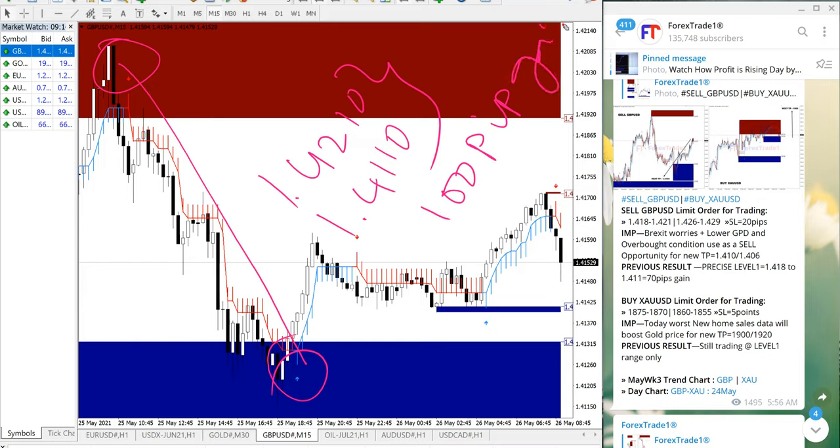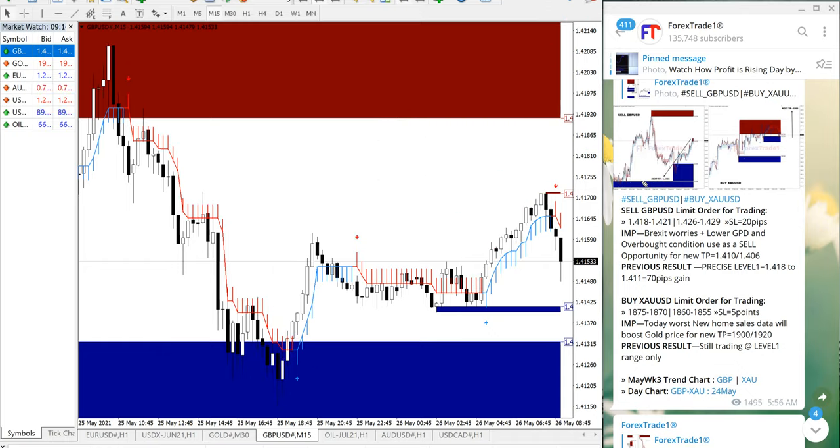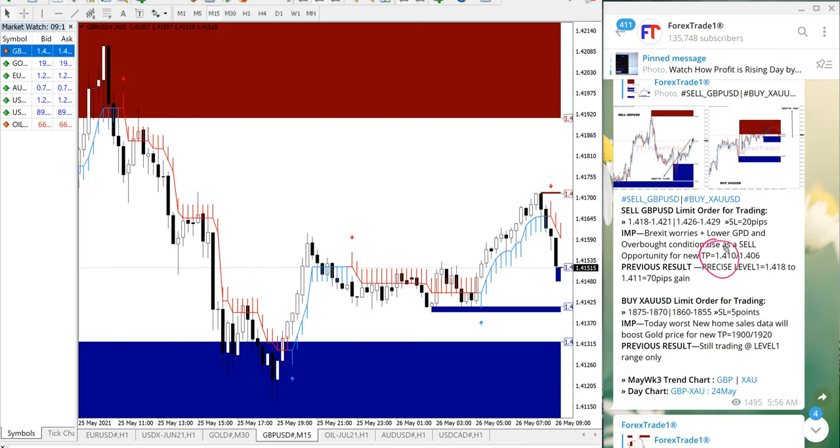100 pips gain on GBP/USD, which is very good profit on both signals — 25 points on gold and 100 pips on GBP/USD. The given take profit for GBP/USD at 1.4110 almost reached, only a few pips missed. Those who followed our free Telegram channel and our signal would have made this good profit with very minimum risk.